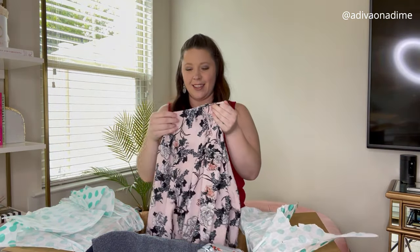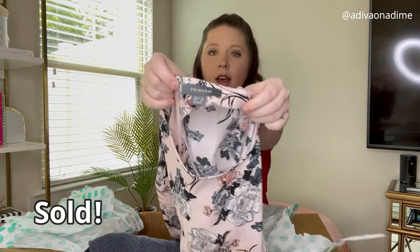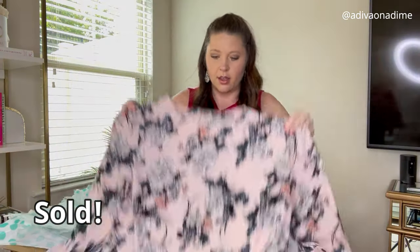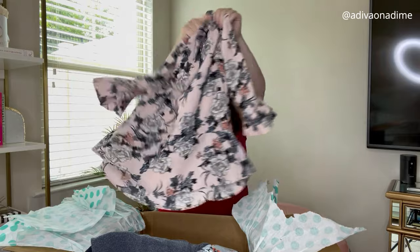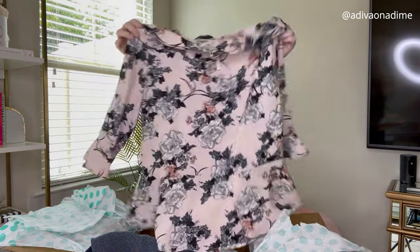Next we have Primark, size 10. It's a pink peplum — look at the sleeves, I love that! Three-quarter sleeves and that design is on the back as well.